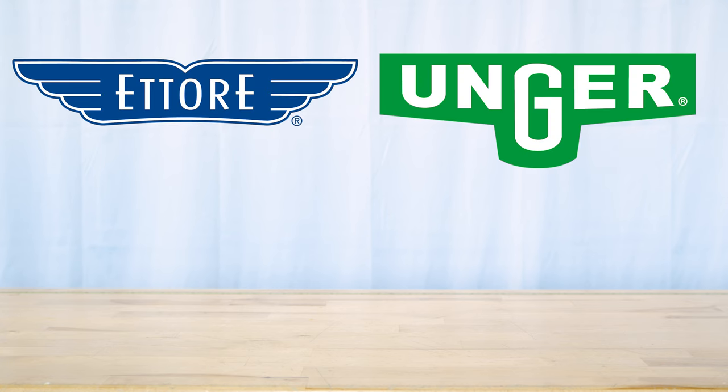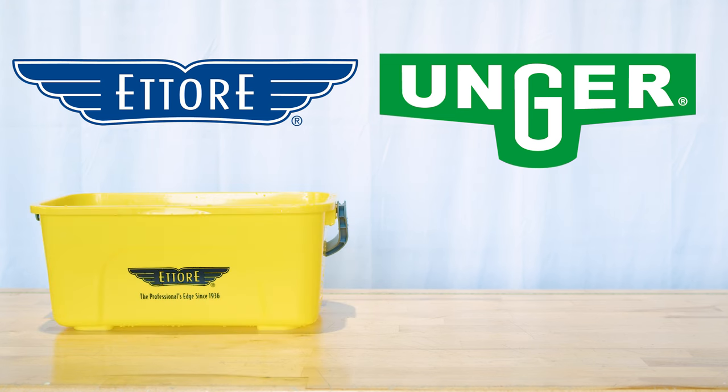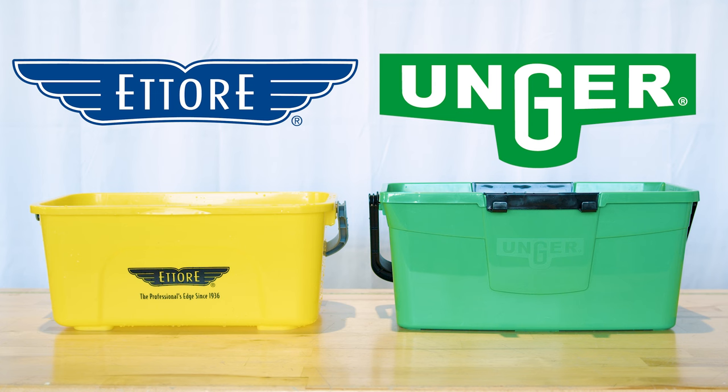In the world of professional window cleaning, every detail matters. That's why today we're comparing two buckets from Ederay and Unger, two giants in the industry. Today we dive deep into the showdown between the Ederay compact super bucket and the three gallon Unger Pro bucket, both designed with the professional window cleaner in mind.